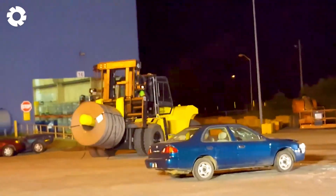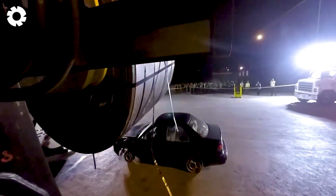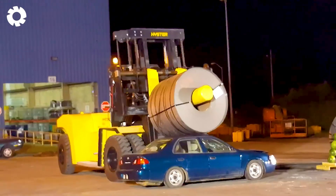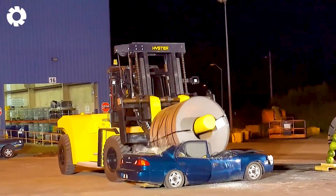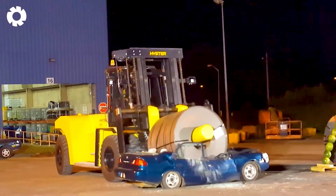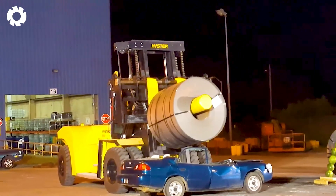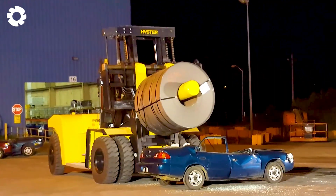The powerful Hister forklift lifts a 45,000-pound steel coil with its high-capacity engine, surpassing mid-sized forklifts. Its strength is akin to a rampaging machine crushing cars, showcasing the forklift's exceptional load-bearing capacity and durability.